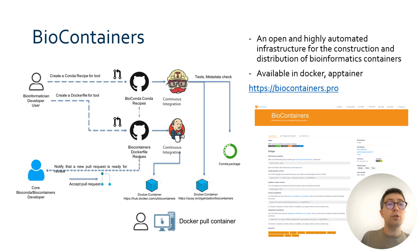BioContainers is a project that provides bioinformatics software as containers, helping to deploy it in a portable and reproducible way. The generation of containers is highly automated and can be based either on BioConda packages or custom Docker files. The containers are available in Docker and Singularity container formats.